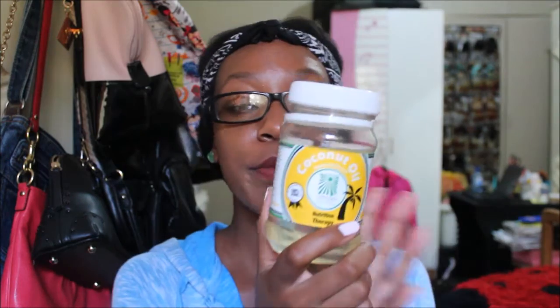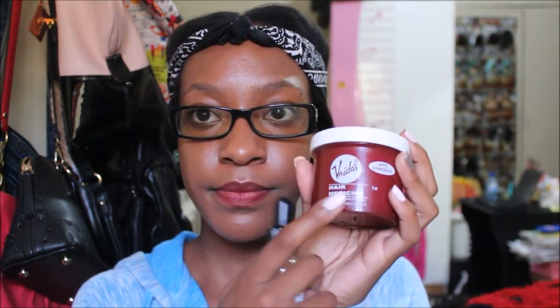Another oil you can use to seal is cocoa — you can't miss out on the cocoa. On my scalp, I have a lot of dandruff, so I've been recently using this Vita's Hair Medicine Anti-Dandruff, and I mix it with jojoba oil — that's what I put on my scalp. I hope you liked this. Don't forget to like, share, and subscribe. Bye!